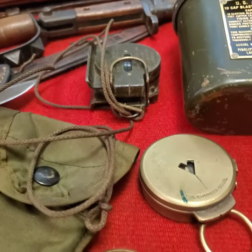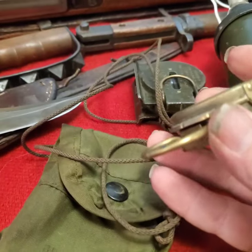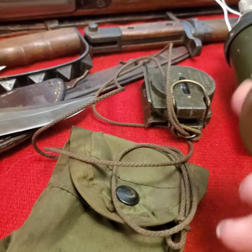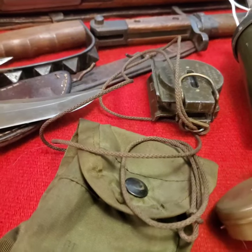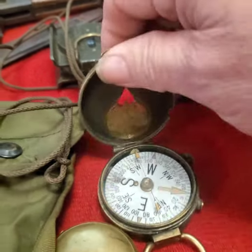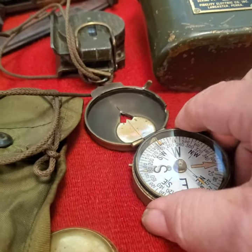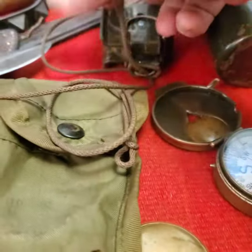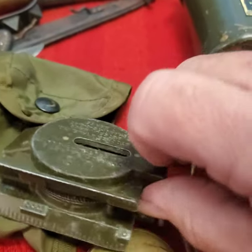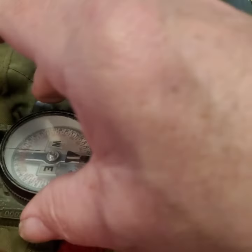Compasses are something else you can find. There are lots of very cool, very neat compasses out there. See how this one opens — it just pops open. I love compasses, and I use a regular compass. I use this one here whenever I'm deer hunting. It's a little bit newer but it works very well.